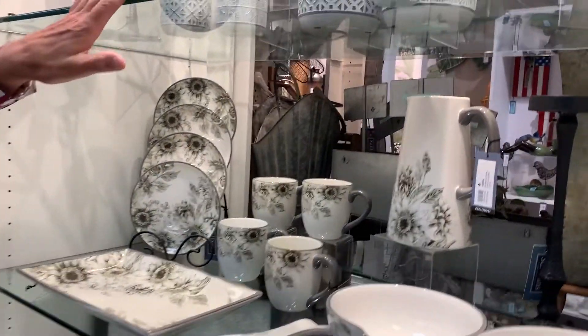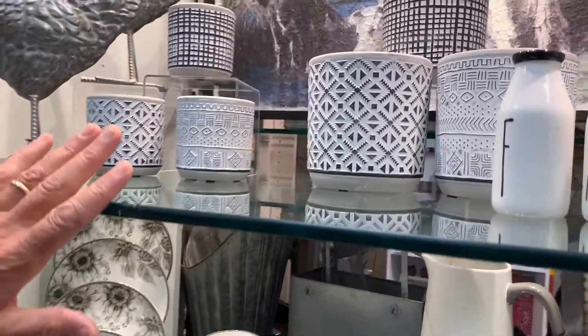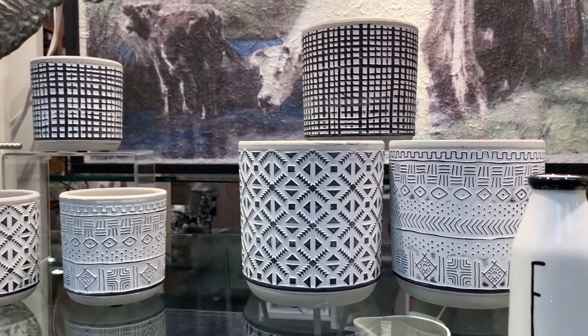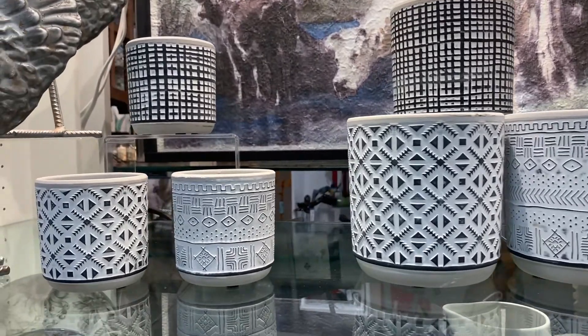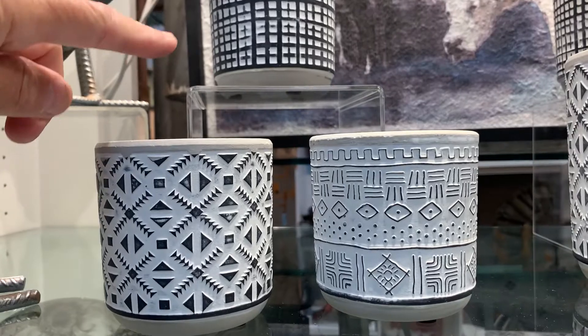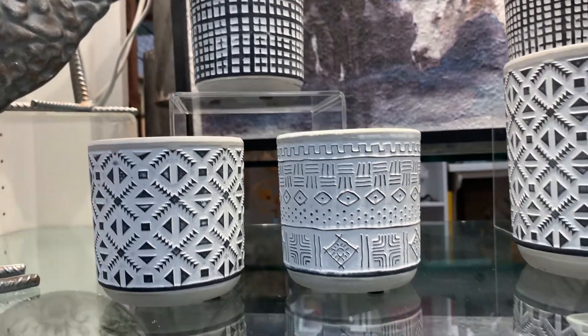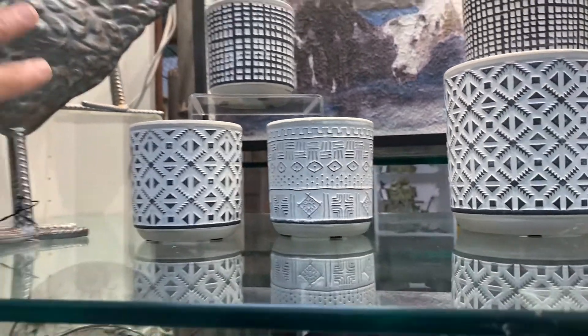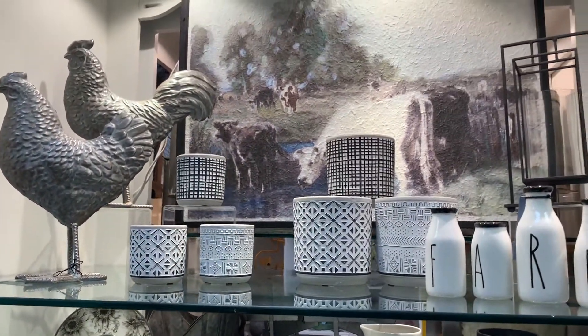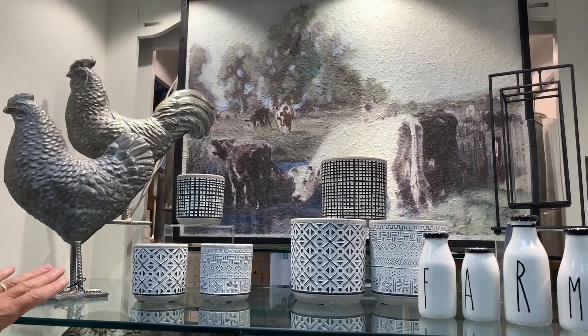Other elements up here are some really great planters with graphic pattern details — really fun accents to the collection where you just see black and white plaid and some geometric shapes, then paired with farm animals and farm accents. This theme really isn't totally about farm animals, but there are accents in it.